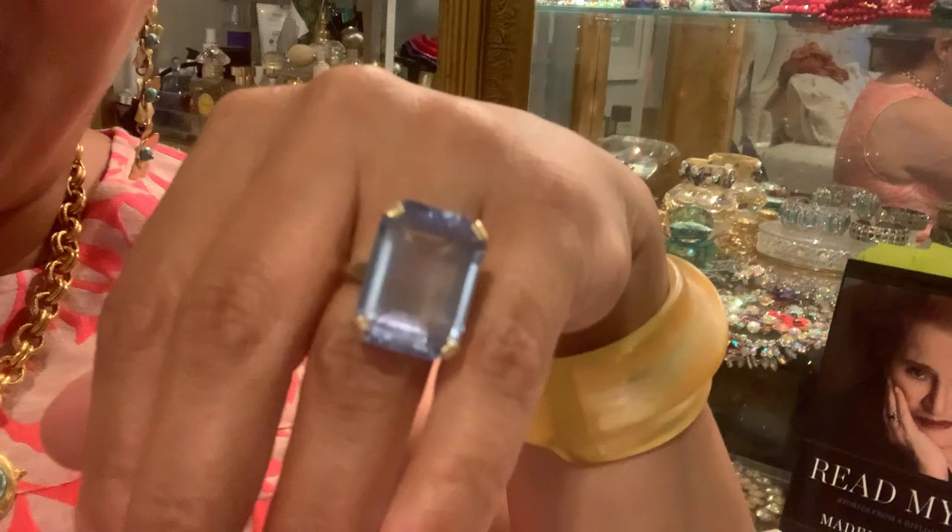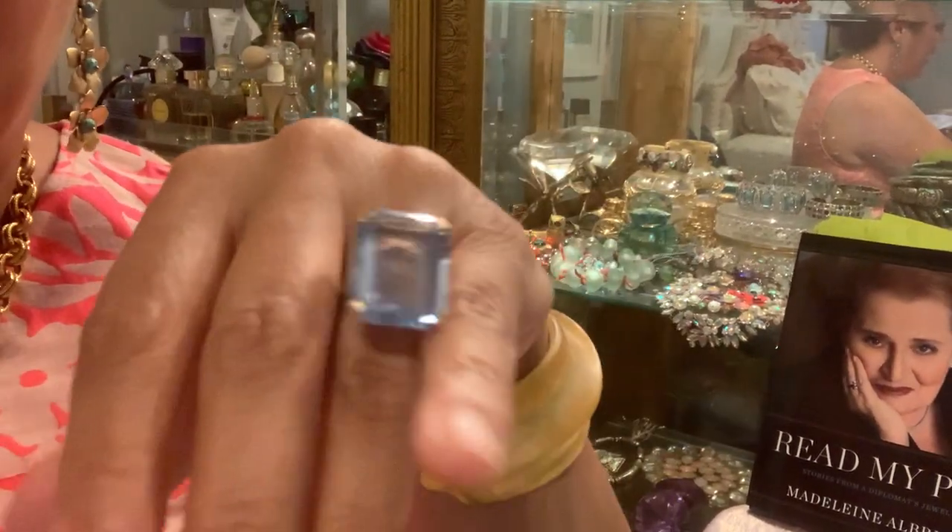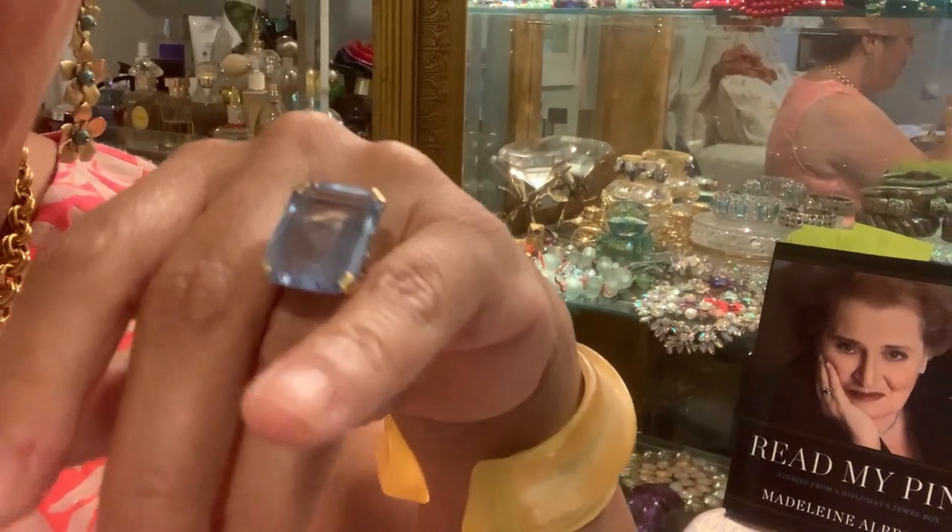Finally, the oldest piece I'm wearing today is a blue topaz vintage retro cocktail ring. I'm going to do a video on my cocktail rings next, I think. So without further ado, let's get started on the books.